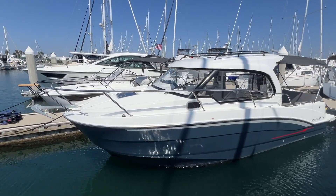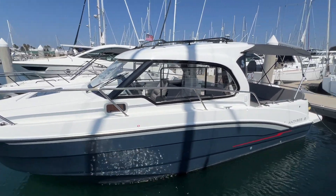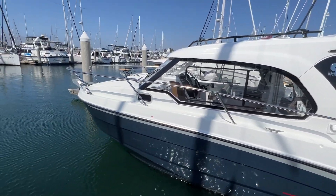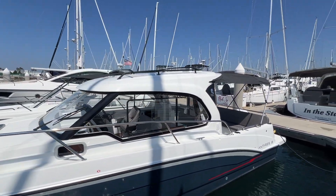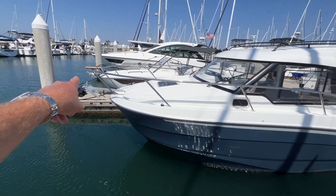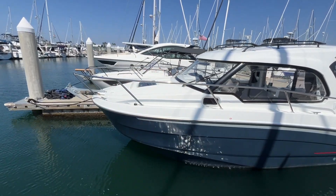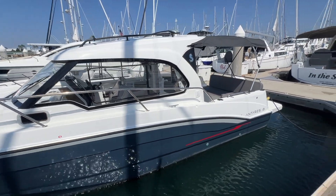This is the new Antares 8 Cruising from Beneteau. We have this one in stock in San Diego. It's got the blue hull which looks really great on this boat. It's got the black rack on the top so you can put paddleboards or kayaks, toys up top. Up at the bow there is an electric windlass and a nice open area if you wanted to put a sun pad up there to lay out. You can definitely do that up on the bow.